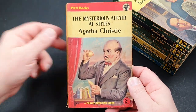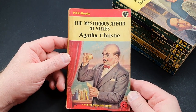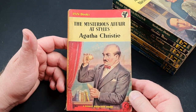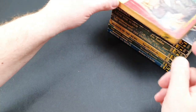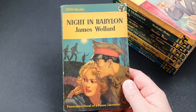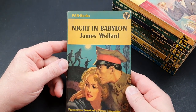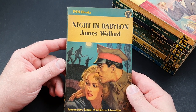Number 310 is a real classic jacket — Mysterious Affair at Styles by Agatha Christie. Certainly a classic Christie novel, one of my favourites. Number 311 is Night in Babylon by James Wellard, described as a provocative novel of a future liberation.